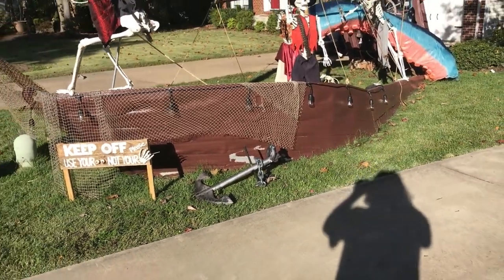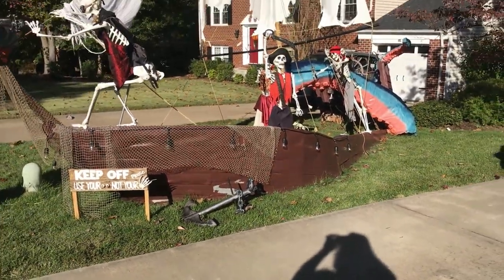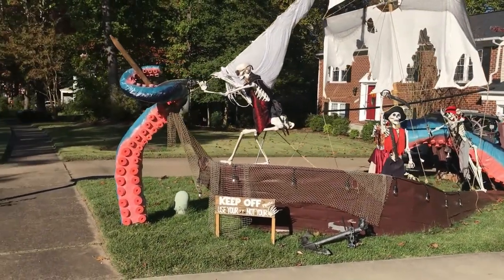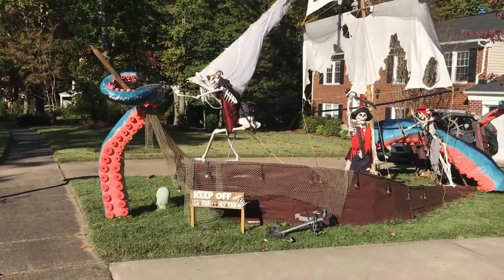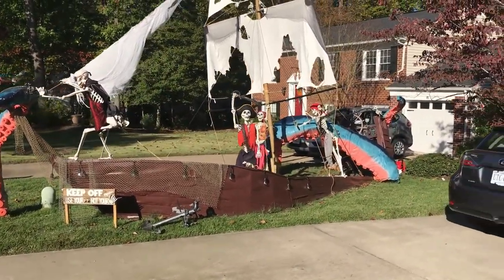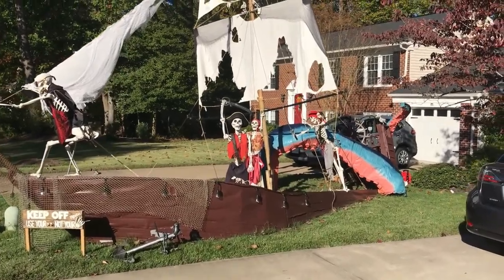This is our pirate ship — a skeletal pirate ship that has been attacked by a kraken, or some sort of tentacled sea monster. I'll take you around and show you a little bit.